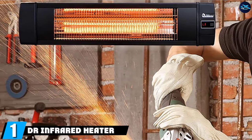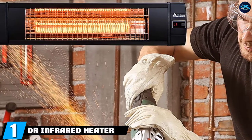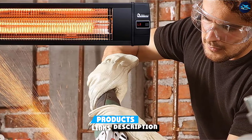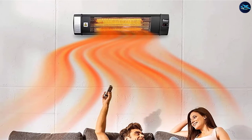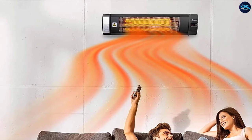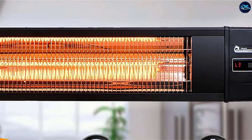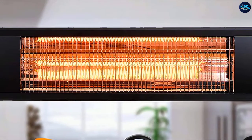At the first position of our list, we have the Dr. Infrared Heater Patio Wall Mount Heater. Dr. Infrared Heater makes amazing patio heaters, and the Dr. Infrared Wall Mounted 1500 Watt Heater is no exception. The 1500 Watt Wall Mounted Heater needs to be mounted on a ceiling, wall, or placed on a tripod. While this limits your ability to move the heater around, if you have a place to mount it, the heater will prove to be more than enough.